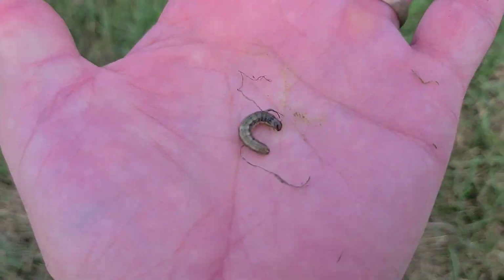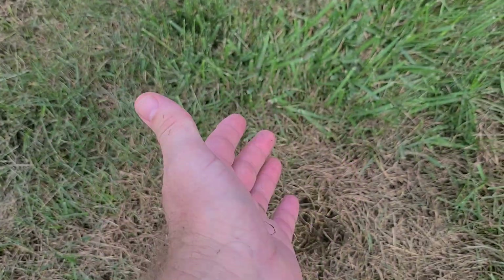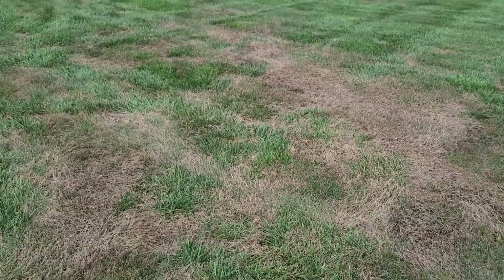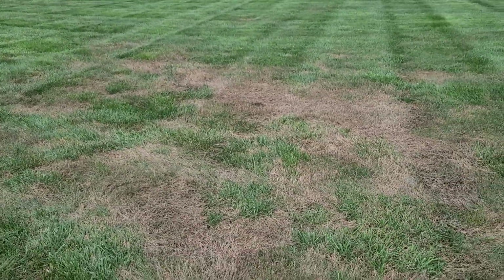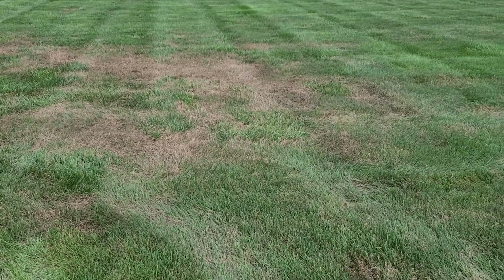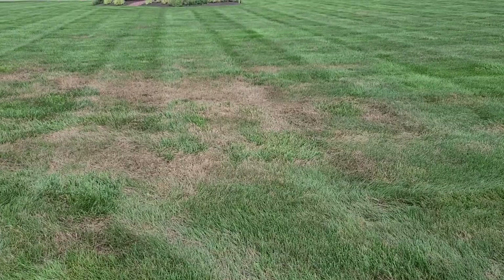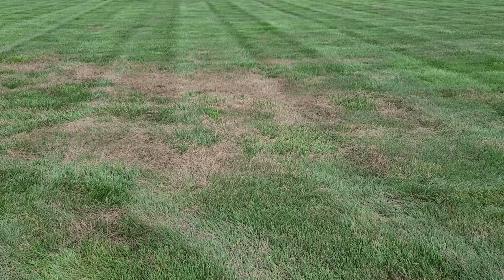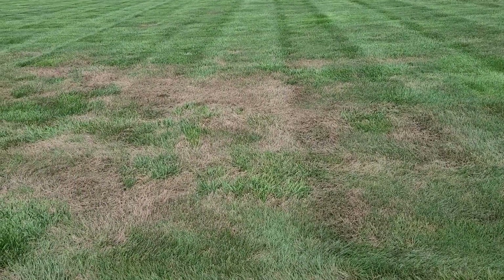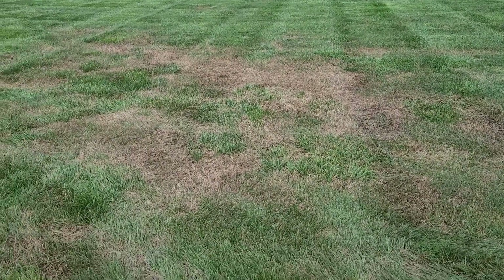So if you're seeing — the problem is, most folks see this type of discolored pattern throughout their lawn multiple times a year, every year, just from fine fescue going into heat stress, summer stress. Some diseases will exhibit a pattern similar to this, or just localized dry spots.